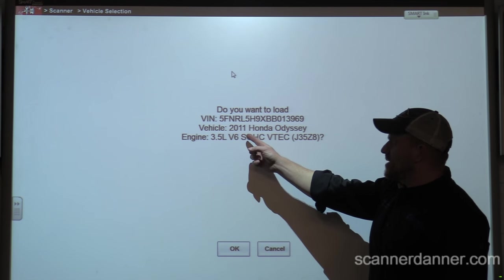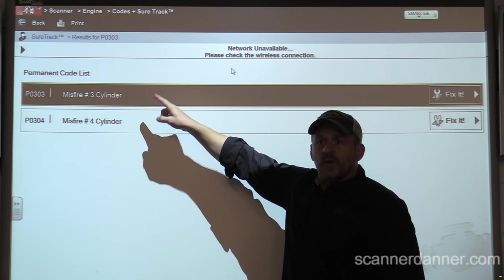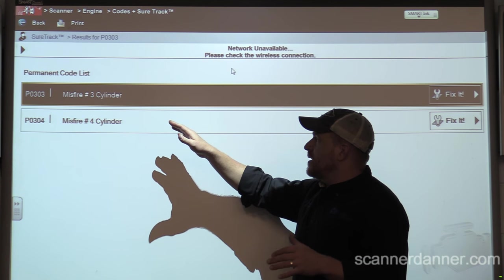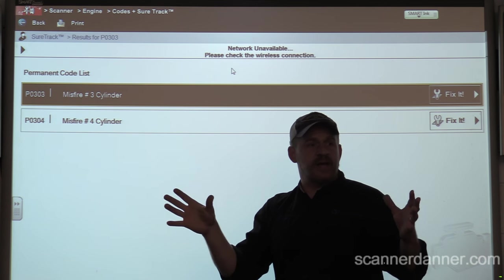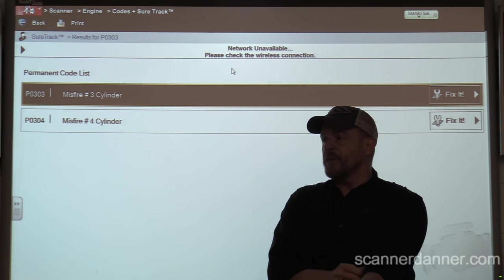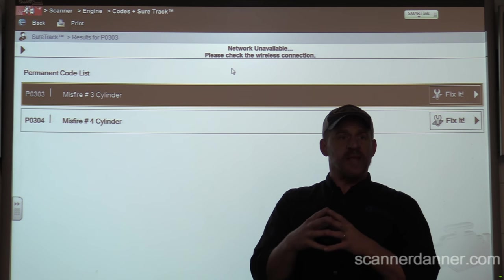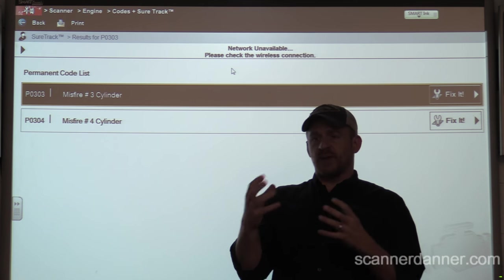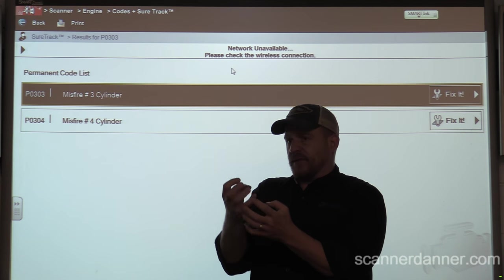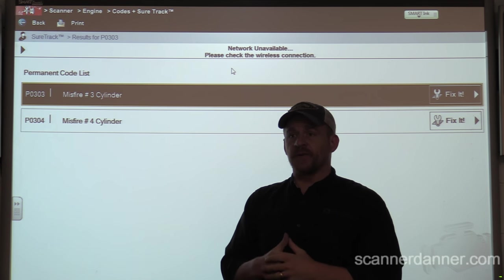All right, so there's our info. It's a 2011 Honda Odyssey 3.5 V6. This vehicle came in with a cylinder three misfire - that's all it had. We found that we had a bad spark plug. The plug had evidence of oil burning over time and some types of deposits, and it basically closed the gap almost on the plug. The plug is bad - it is a faulty plug.